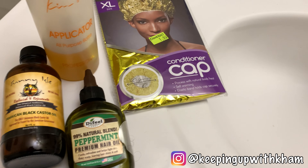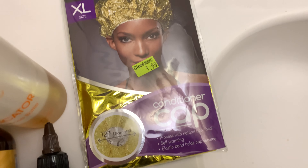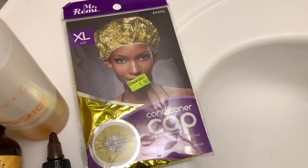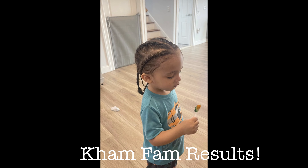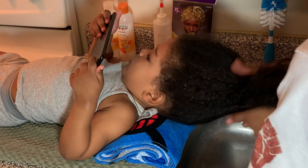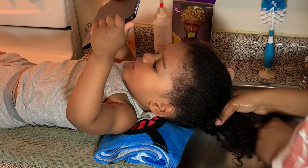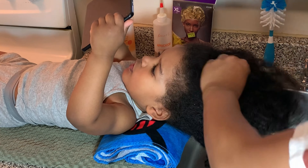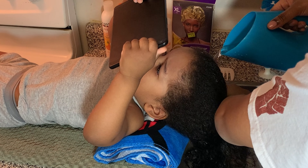That way you can see our still videos from our hairstyles and different things that we're doing throughout the day. Speaking of social media, I want to show you guys a new little thing that we're adding in. This is our Cam Fam results. These pictures were sent in of our lovely little Cam Fam member and his hairstyle that he did after watching one of our videos. Look how cute he is! We just want to say thank you guys so much for tuning in and being excited about it. If you want to have your little ones featured, please send me those pictures and videos. You can hit us up on Instagram and we will put those in.